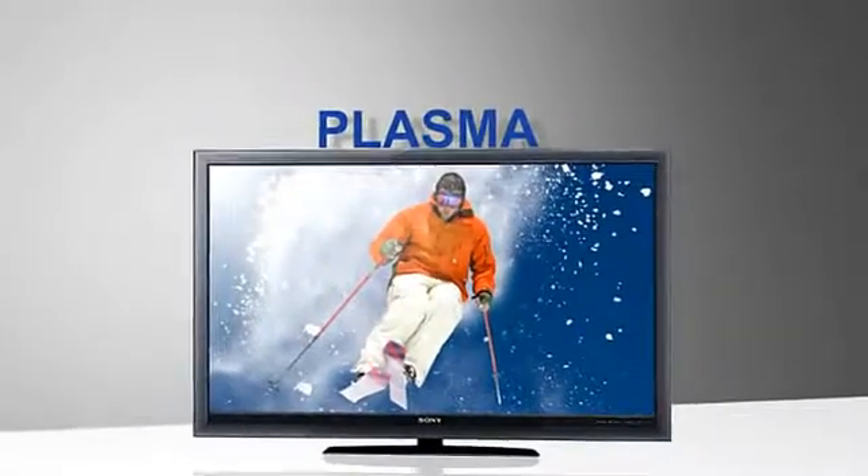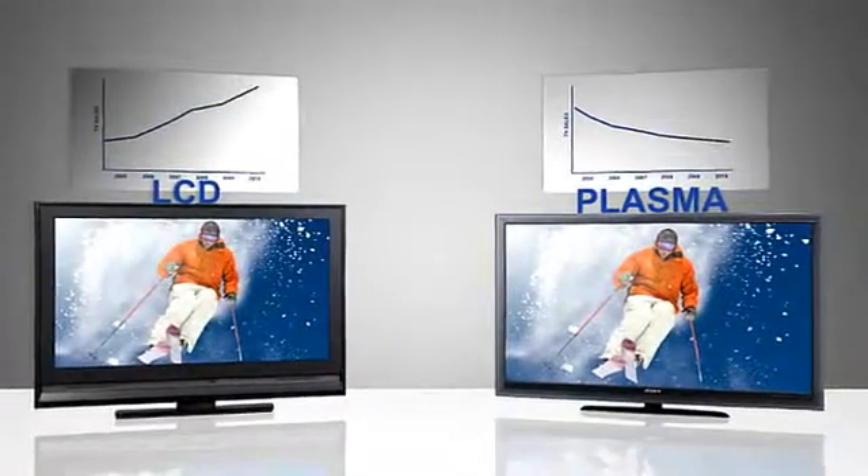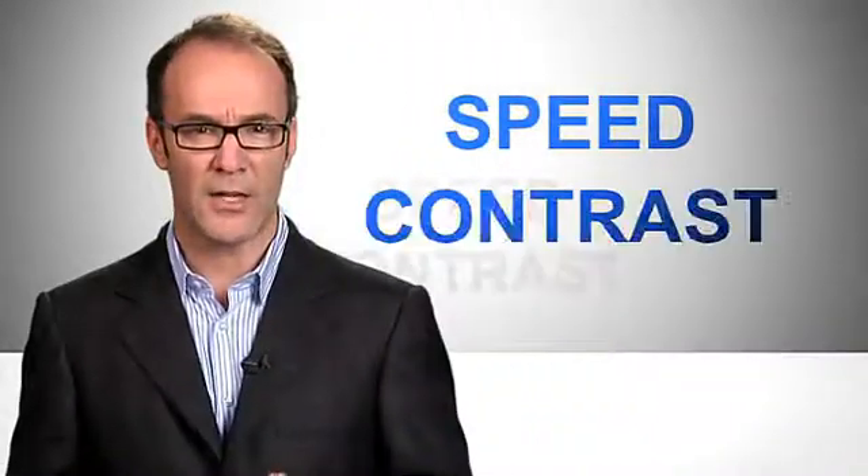Plasma may actually be better. Why? Especially considering that plasma sales have dropped while LCD's sales have soared. Well, plasma has two big advantages when it comes to 3D, and those advantages are speed and contrast.